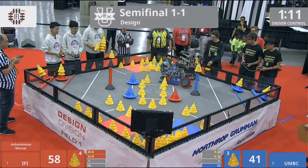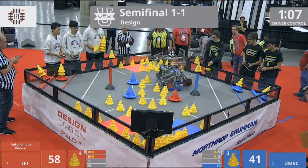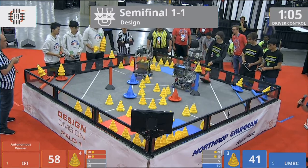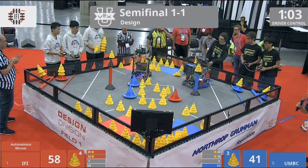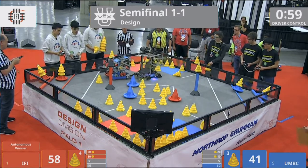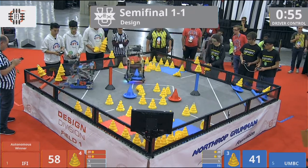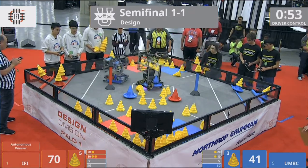UMBC immediately tipping over one of the red goals — IFI is gonna have to right that one if they're gonna use it. UMBC looking to pick up one of their mobile goals. IFI righted that goal and they're just gonna push UMBC out of the way, and they're now picking up cones off the floor. Another red goal in that 10-point zone.